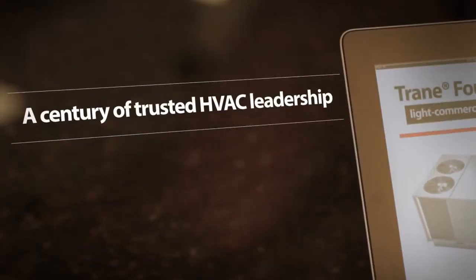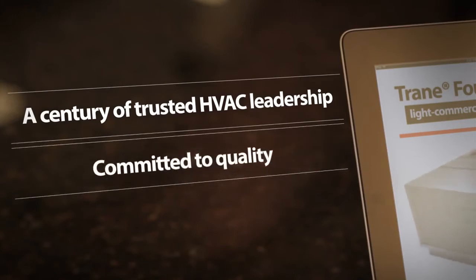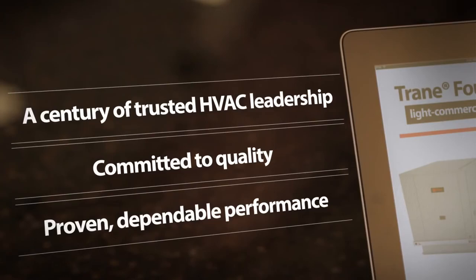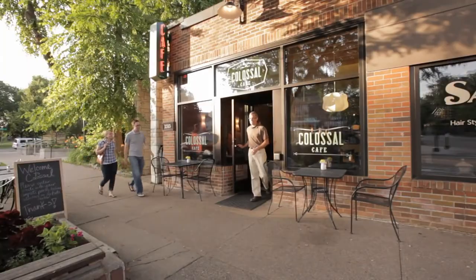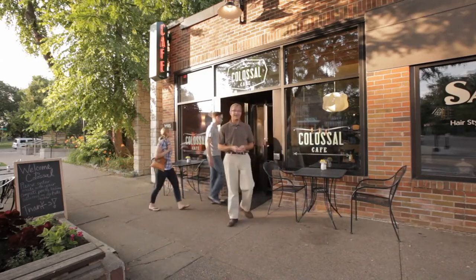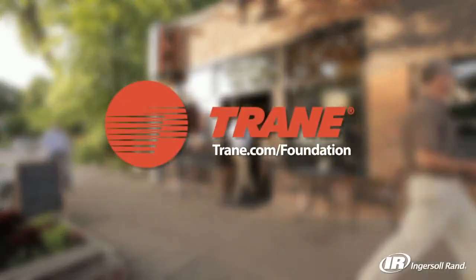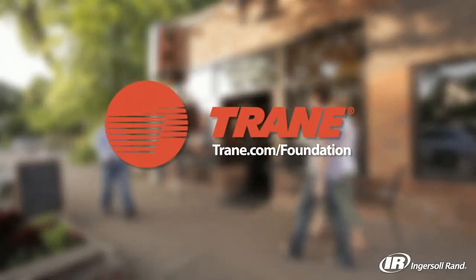In the end, like every decision she makes for her business, Carol had to pick a rooftop unit that was a good overall value. A lot of factors weigh in on value — factors that go beyond the initial purchase price. Is the rooftop unit made by a company she can trust, a company known for making quality products that deliver what's promised, with a proven track record of dependable performance? When she considered all the facts, choosing a Trane Foundation light commercial rooftop unit was a simple, smart decision — the kind of decision that has made Carol's cafe one of the best and busiest restaurants in town. Trane: making buildings better for life.